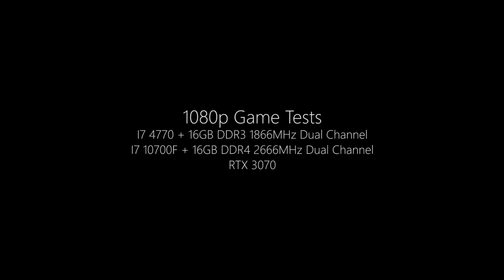With the i7-10700F, we have DDR4 clocked at 2666 MHz. With the i7-4770, we have DDR3 clocked at 1866 MHz. This is simply because if you buy a chip on a newer platform, you're going to get DDR4 memory. We could underclock it to match the DDR3, but I don't think there's a point because it's not representative of a real-world scenario.